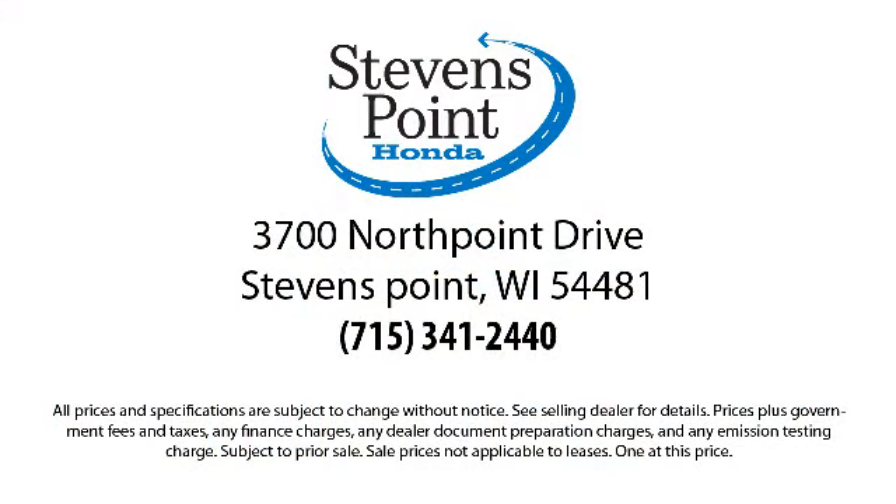Come visit us here at Stevens Point Honda, where you always win. We're located at 3700 North Point Drive in Stevens Point.